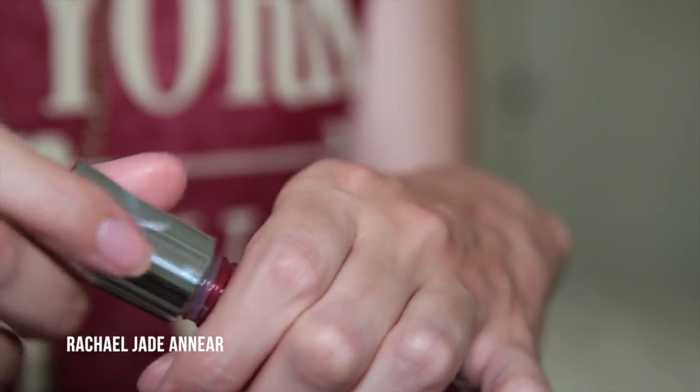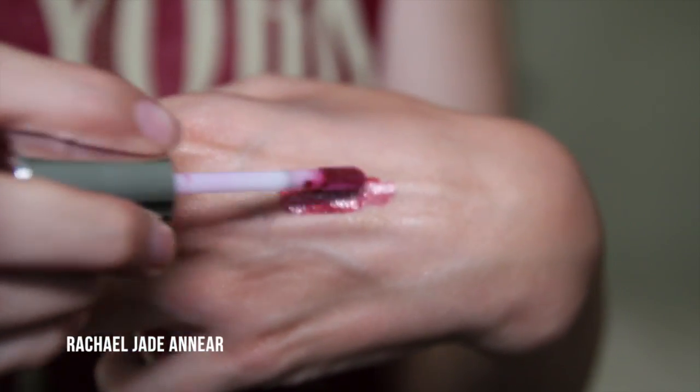Buxom is another brand we don't have access to in Australia, so I had to get at least one of their lip glosses. I got the Full Bodied Lip Gloss in Va Va Voom — a really pretty berry-red shade with a little bit of shimmer. Let me just put some on... Oh, pretty! I really like this shade, it seems very Christmasy to me. It says intense hydration and ultra brilliance — I think it might be plumping but it doesn't feel tingly, so we'll see.